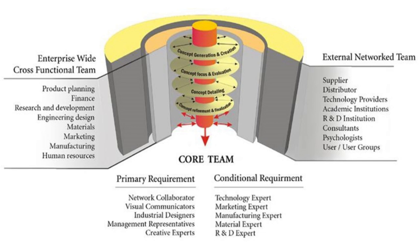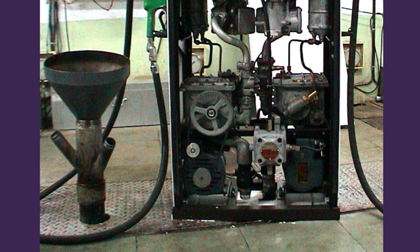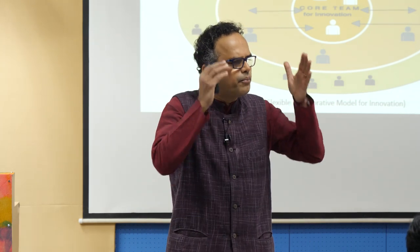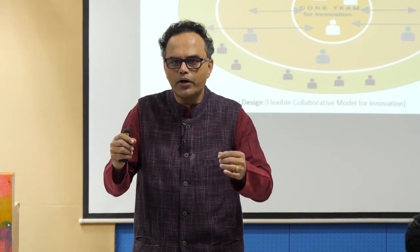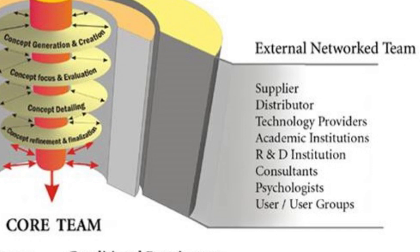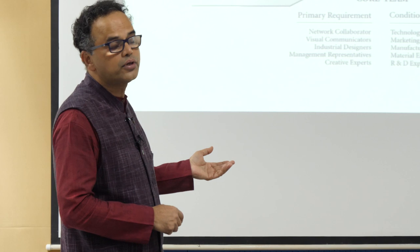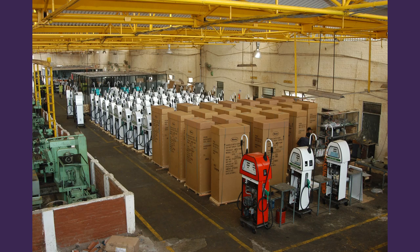We built these teams and the external network team was very critical — all the vendors who supported us were phenomenal. Whether it be the CNC aluminum pipe bending person, the CNC fabrication person, or the person who supplies all the components for the meters and pumps. The pumps were manufactured in Coimbatore, which was the largest sector in pump manufacturing, so we got the best components from the best locations. We also engaged R&D institutions abroad to understand the flow of petrol, other consultants, and large user groups — including psychologists — to inform the product.